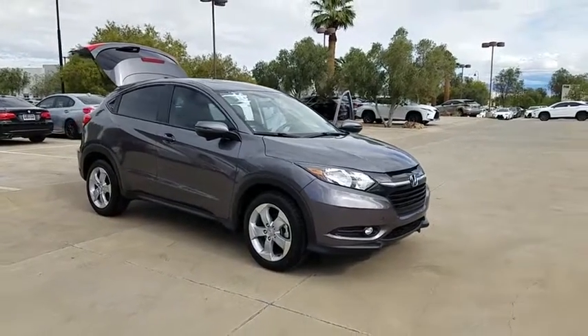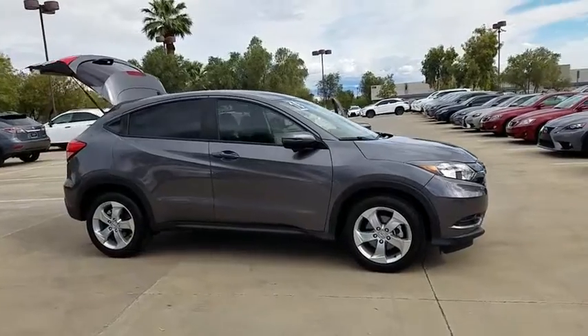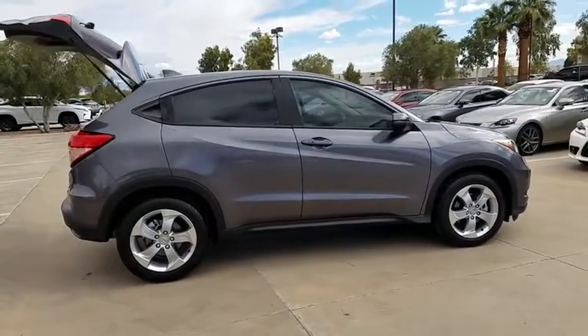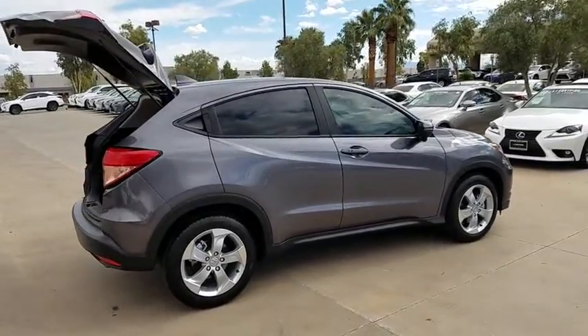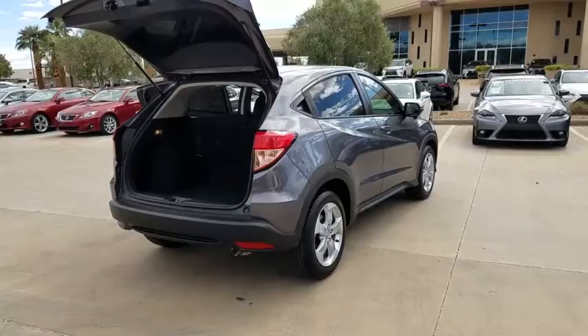The 2016 Honda HR-V. The HR-V has a good-looking exterior with a clean design. It comes with a well-tuned suspension and a handsome and flexible interior with tons of options to choose from. This vehicle has less than 25,000 miles.